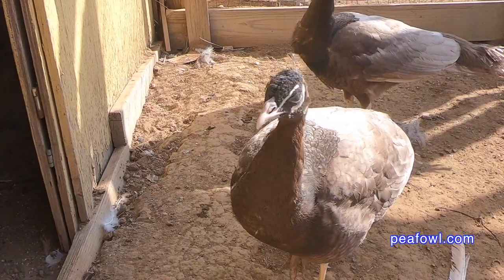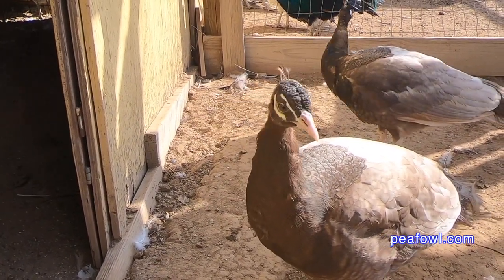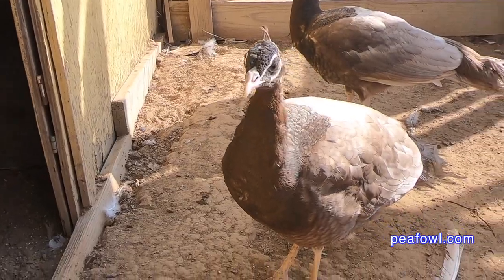Don't worry — these feathers will grow back in the next cycle. Your bird may not look as beautiful as you'd like, but the good news is they always grow back.